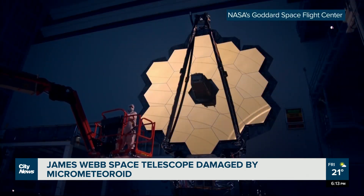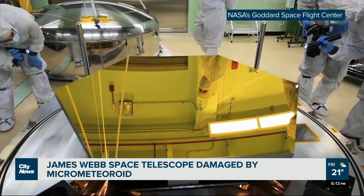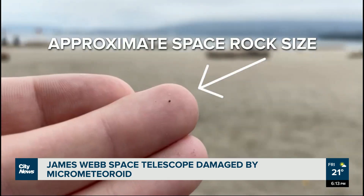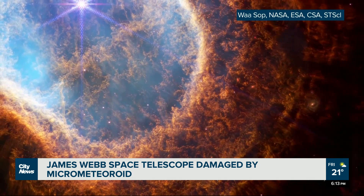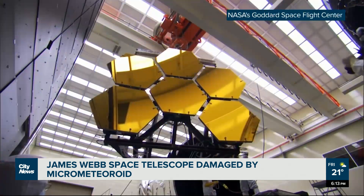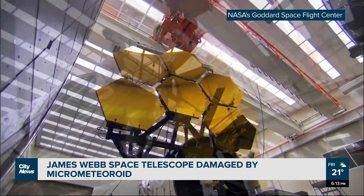UBC astronomy professor Jeremy Heil is part of a team which managed to secure observation time on Webb. He notes that micrometeoroid strikes like this were expected and planned for. The tiny rocks are everywhere in space, and NASA predicted Webb's primary mirror would be hit about once per month — and that's exactly what we're seeing. The report concludes that either the impact in May was a rare event that just so happened to occur in the first few months of the mission, or the telescope is more susceptible to micrometeoroid damage than they thought.